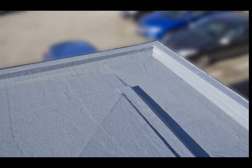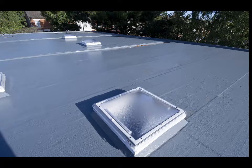Caltech UV has an extended life cycle due to its enhanced UV resistance. It cures to form a seamless, durable and weather-resistant waterproofing solution.